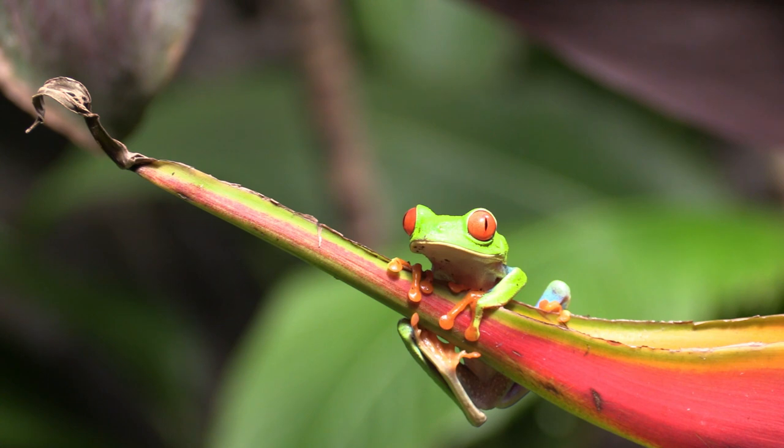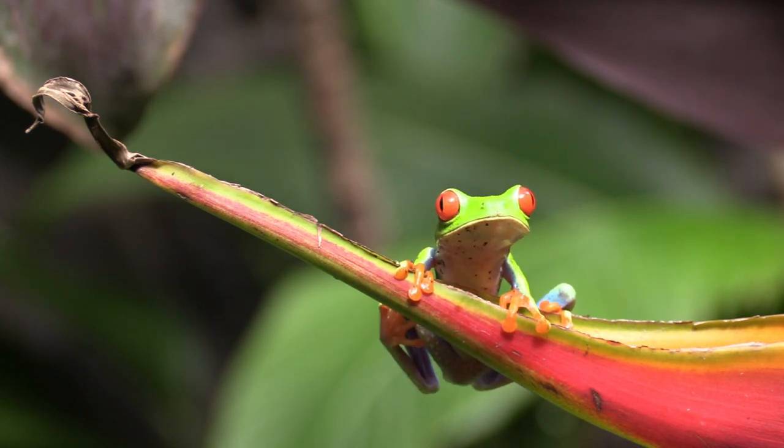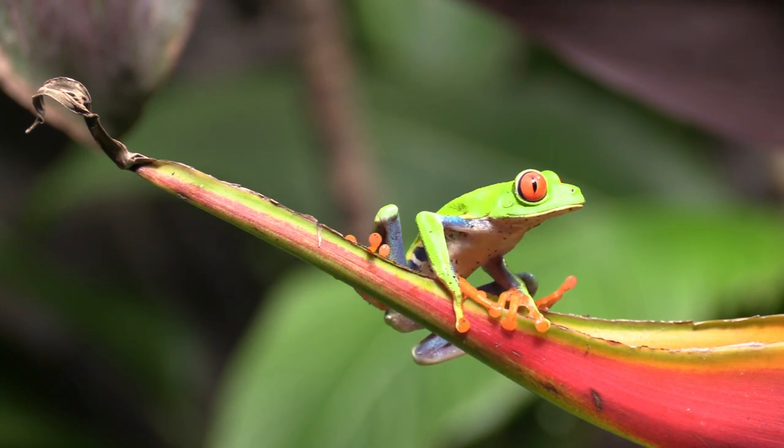Number 5: They can cling on to almost anything. There are two reasons these frogs have this superpower. First, they've got hexagonal nanopillars on their feet that fit onto almost any surface. The second reason is that the area between nanopillars has a channel that allows mucus to flow, forming a wet adhesion in their feet.